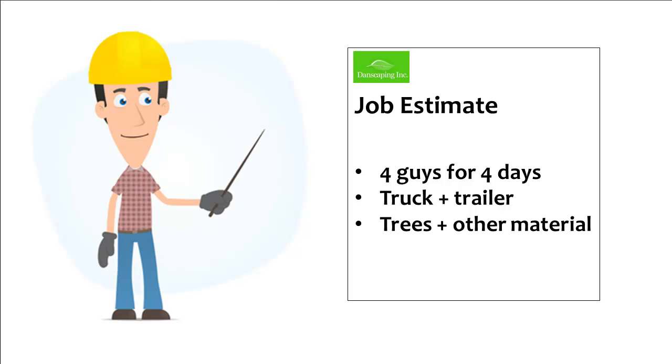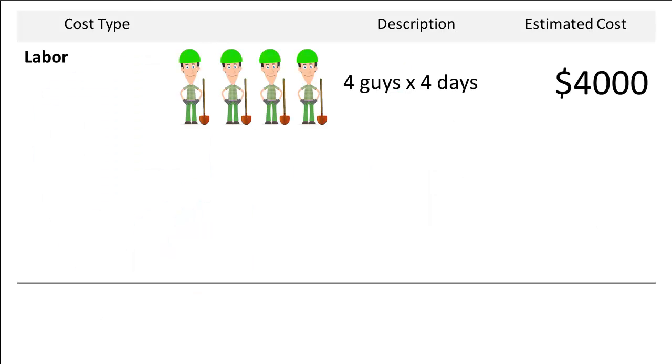And he calculated his costs like this. Four guys by four days meant he'd have about 160 hours of labor on this job. Dan calculates the cost of his hourly labor at about $25 an hour. That $25 an hour includes the cost of the employee's wages, the cost of labor burden — that's unemployment insurance, workers' compensation insurance, and vacation pay — and the cost of downtime, which is time spent on payroll but not actually working on billable work. So Dan takes $25 an hour and multiplies it by 160 hours to calculate his total labor costs at $4,000.